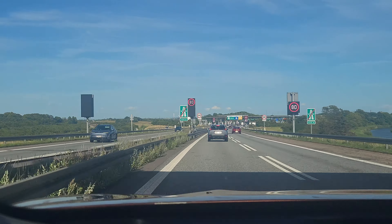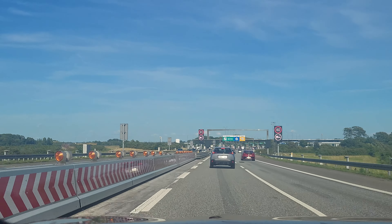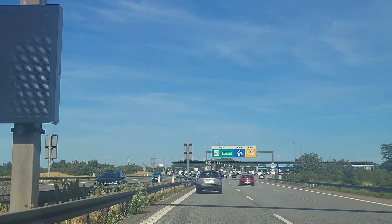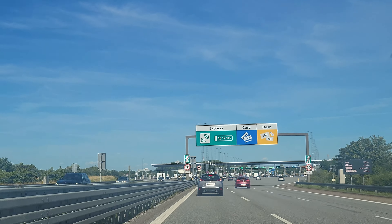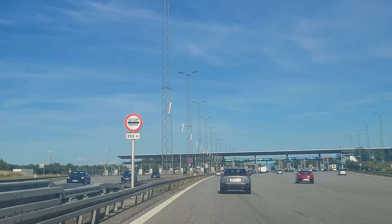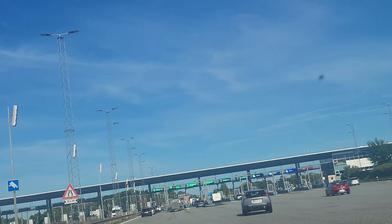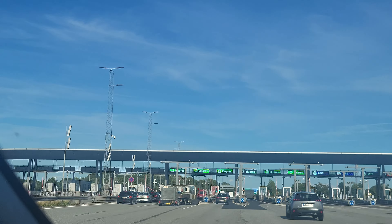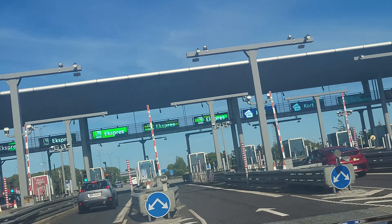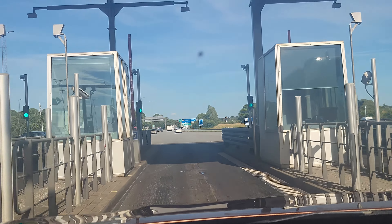Watch the video to the end. Remember to subscribe and comment if you have been driving on this bridge. How was the video? If you like it, press the like button and share it with your friends. Have a nice day — now I will pay. See you soon on this channel!